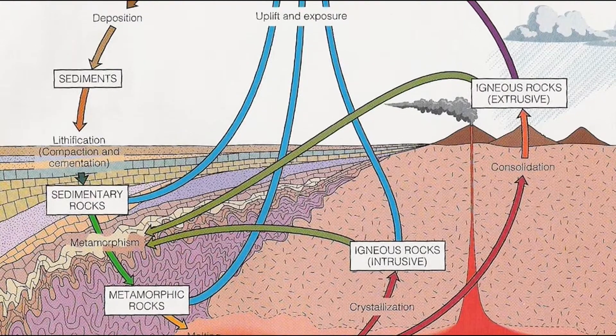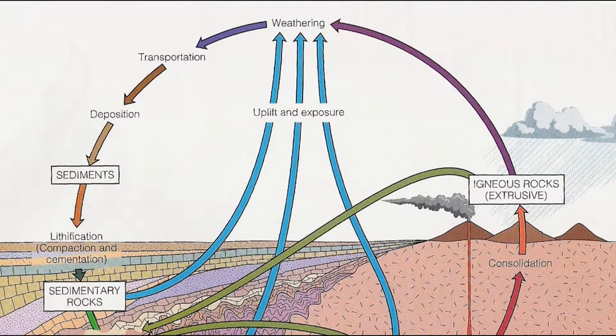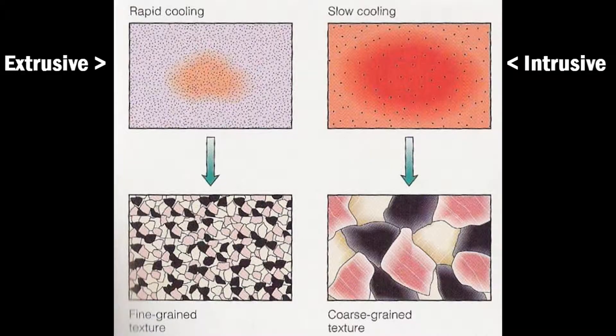This is an example of an intrusive rock. The intrusive igneous rocks solidify at depth, have a slow cooling rate and have a large crystal size, whereas the extrusive igneous rocks solidify on the surface, they have a rapid cooling rate and a small crystal size.